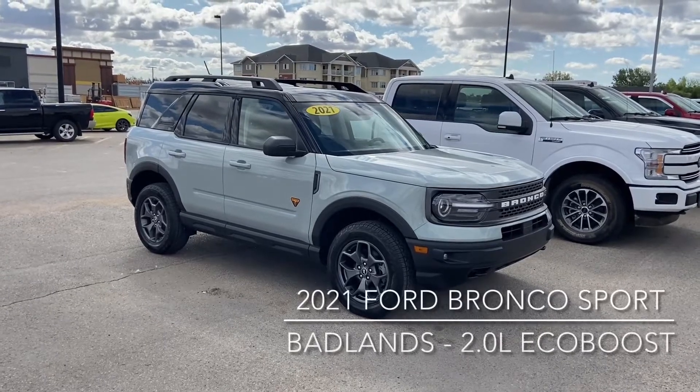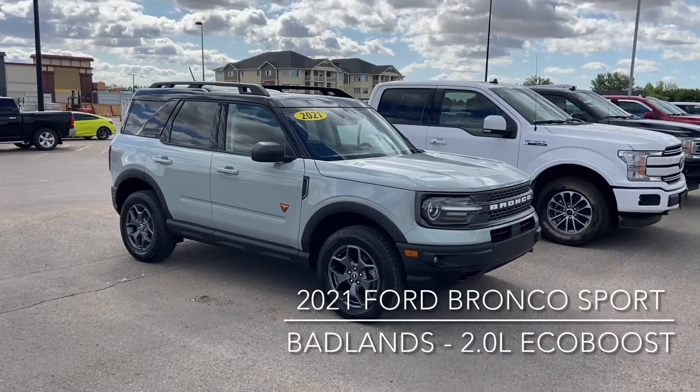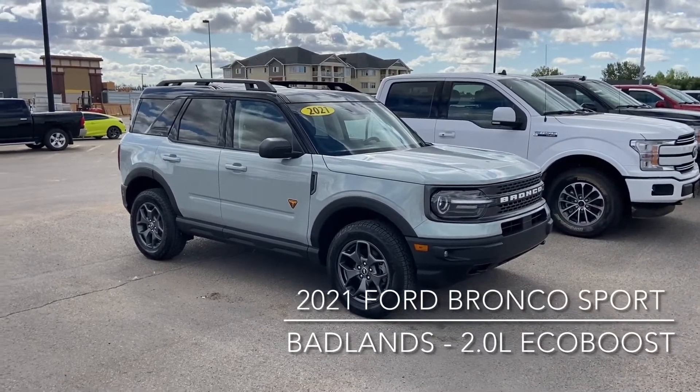Hi guys, this is Don Dorbrake here at Knight Ford Lincoln in Moose Jaw. Just here to show you an awesome 2021 Ford Bronco Sport which has the Badlands package on it.